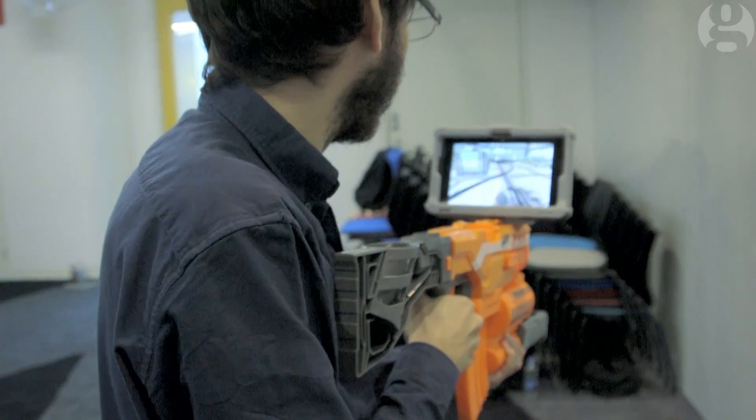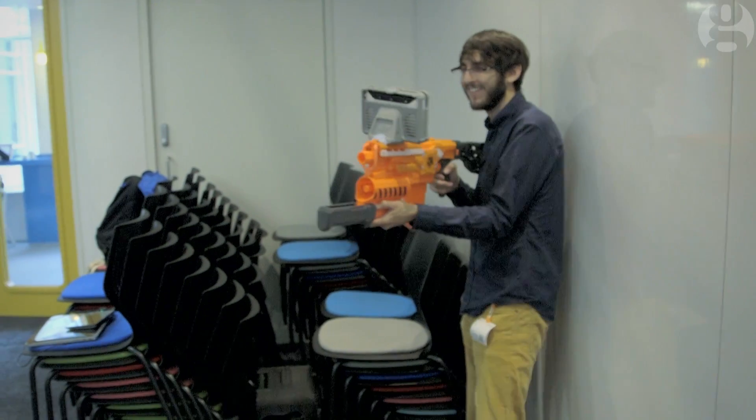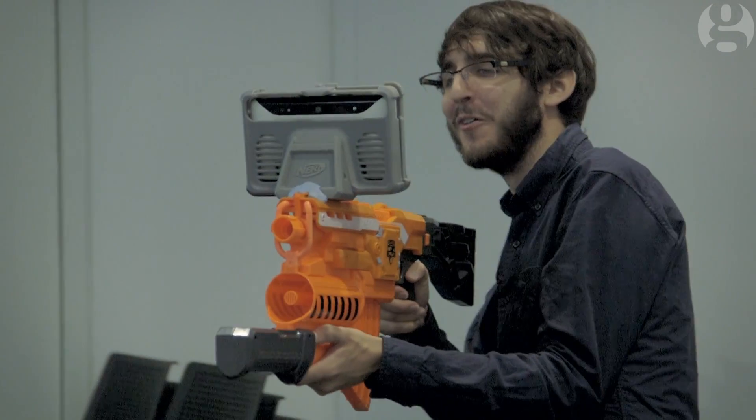I'm going to go to that corner and hope I don't bump into the chairs. Oh no, I bumped into the chairs. I've managed to back myself into a real-world corner here.